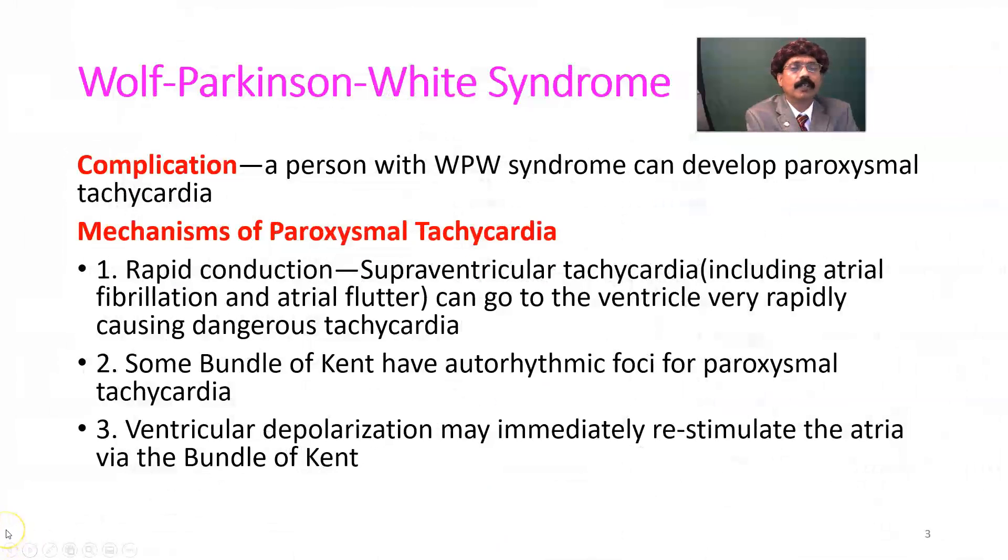A person with WPW syndrome can develop paroxysmal tachycardia, but only a few percent have that problem. Most cases go without any symptom. It is more common in the younger population than the older population, and slightly more common in males than females.